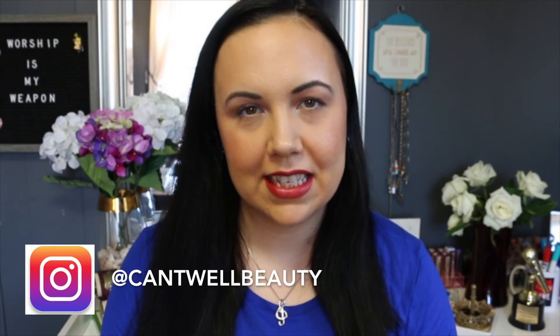Hey guys, what's up? I'm Sierra. Welcome back to Cantwell Beauty. If this is your first time visiting, I just want to say thank you. If this is a returning visit, I want to say thank you as well. My subscriber count seems to be going up pretty steadily for me. I know I still have under 100 subscribers, but I still love churning out videos and showing you guys my collection. So let's dive into today's video.